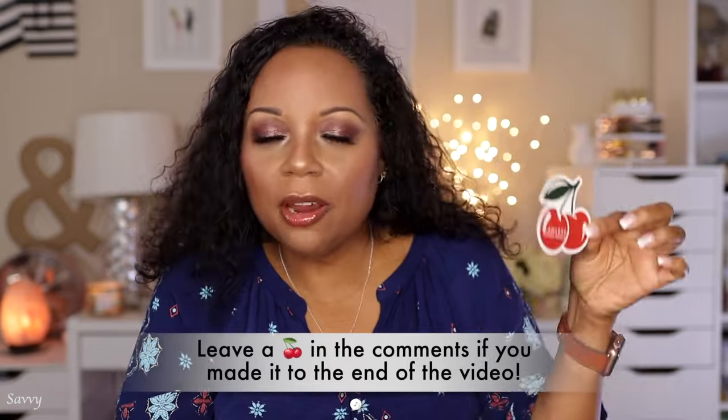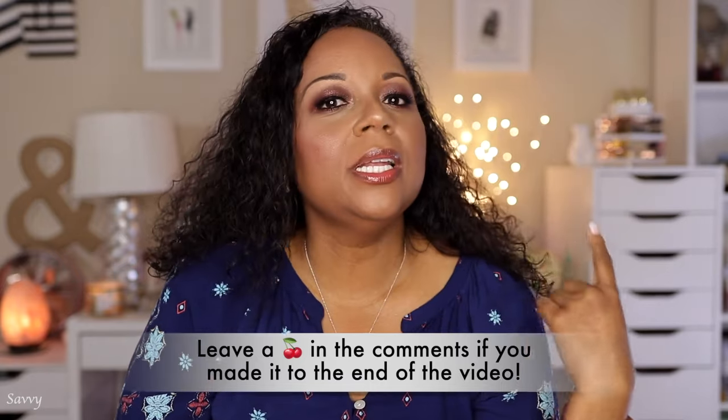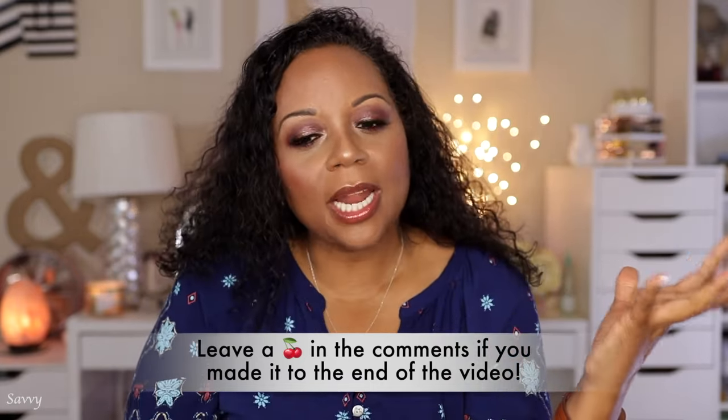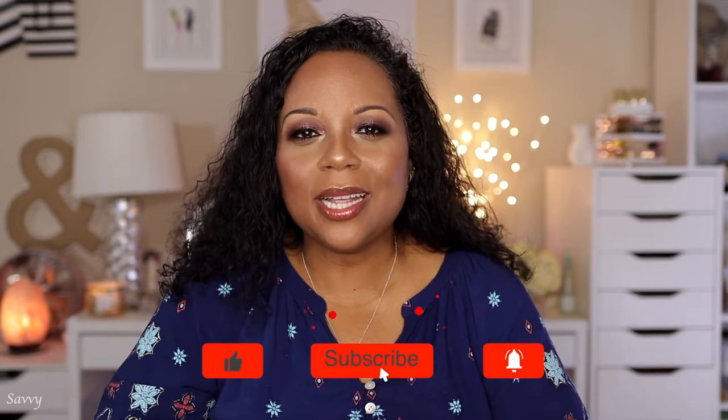Thank you guys so much for your patience with today's video. We're going to do better next time — no sound issues. I look forward to filming more videos for you guys in the new year. If you stayed until the end of this video, leave a cherry in the comments to represent my Cherry Smoke eyes and my Cherry Vanilla Collection from Lawless. If you like this video give it a big thumbs up, leave questions or comments down below and I will respond. If you haven't already subscribed, go ahead and click that subscribe button. Until the next time we meet again, this is Savvy signing out.